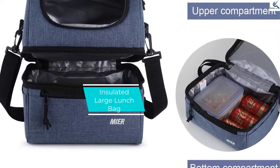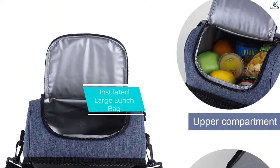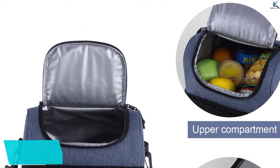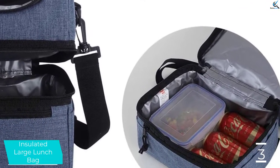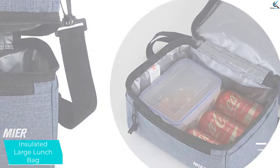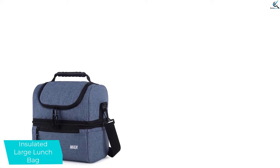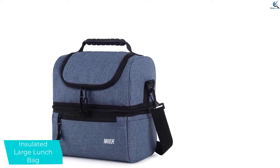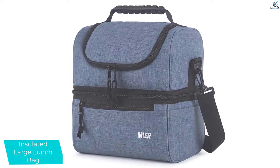At number 3, we have the Insulated Large Lunch Bag. This is a great lunch bag for anyone who needs space to pack midday meals plus drinks and snacks. The 13-liter carry-all doubles as a cooler and features two sections to separate sandwiches from liquids inside a no-leak, insulated compartment. Other highlights include a front zipper pouch to hold things like utensils and napkins, a PEVA liner, and a detachable and adjustable shoulder strap.